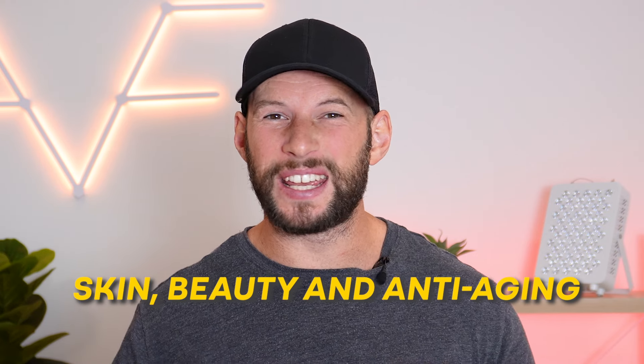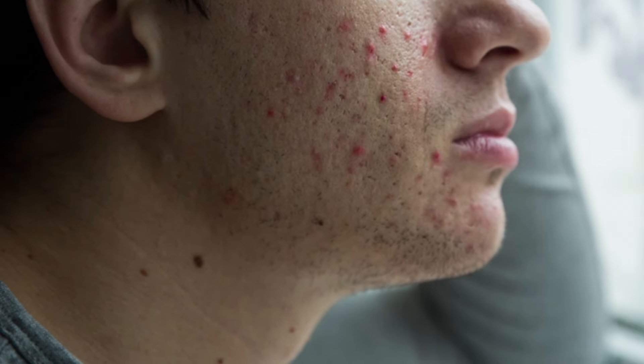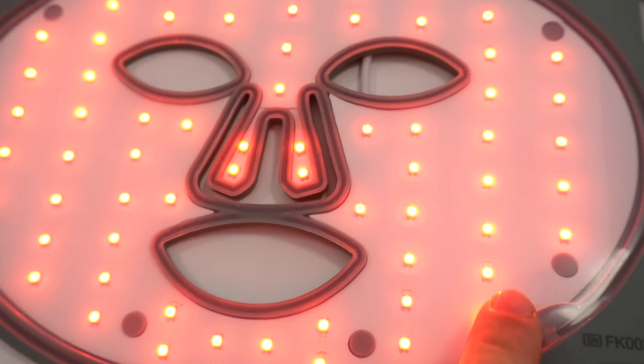One of the most common questions around red light therapy is whether it's going to help with skin, beauty, and anti-aging, because there are some rather bold claims out there. Does red light therapy help with skin tone, improve collagen production, reduce fine lines, blemishes, and acne? Is it legit? Well, actually it does, and this is why we're seeing an explosion of red light therapy products in the beauty space.